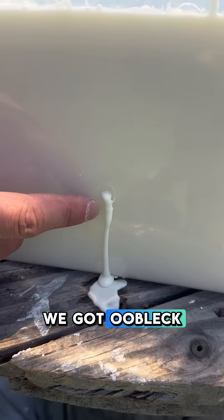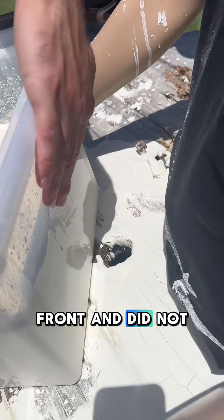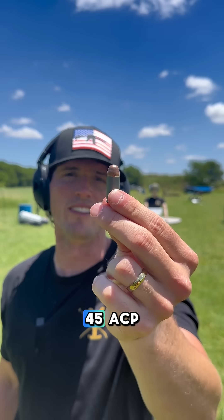The 380 hit right here — we got oobleck just oozing out the front and it did not come out the other side. Fred's untouched. Moving up to the 45 ACP.